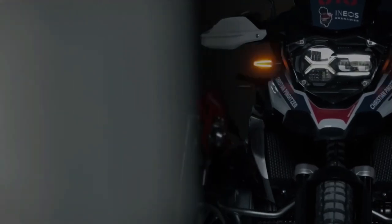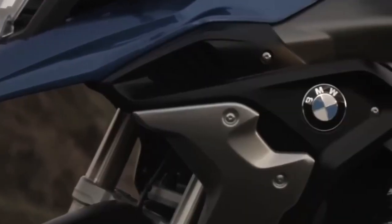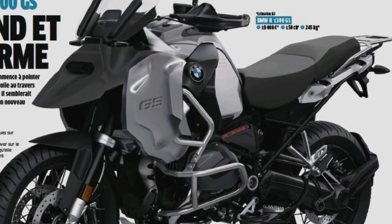Hello guys, welcome back to Moto Universe channel. We hope you guys are in good health. Today we're going to show you the 2024 BMW R1300GS design explanation and explain the other details of the bike. We hope you guys enjoy it. Please don't forget to subscribe for more videos.